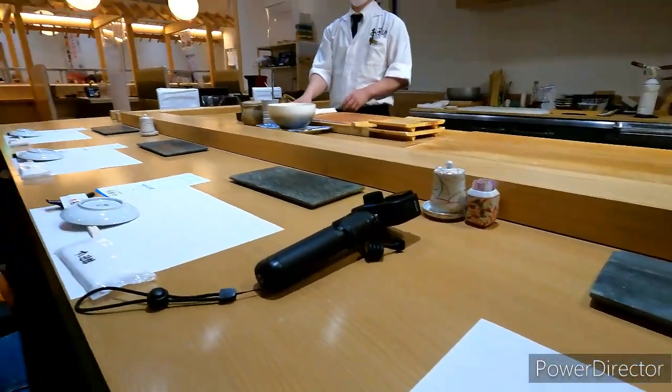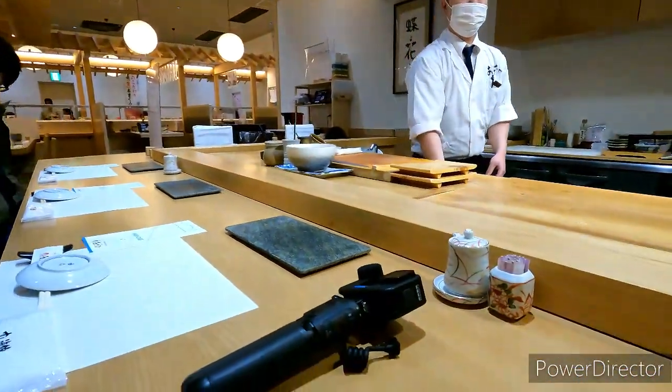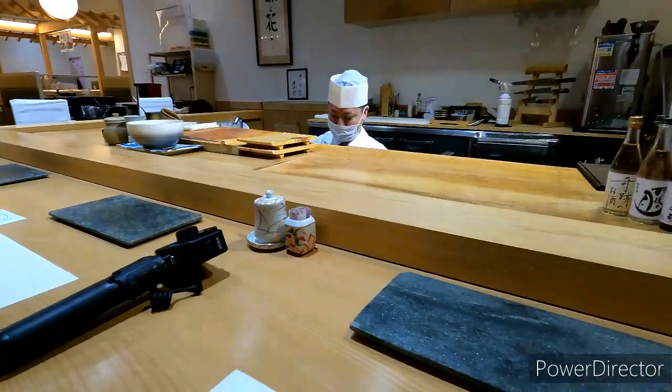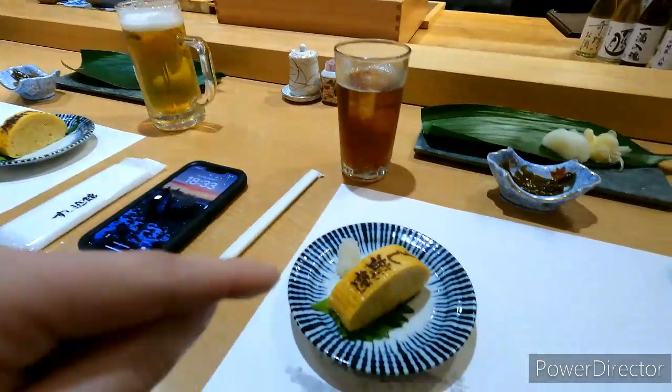We just sat down for sushi. Here's Nato and here's the kind of setup. Let me show you guys how the food comes out. We had some tea and a lot of beer.